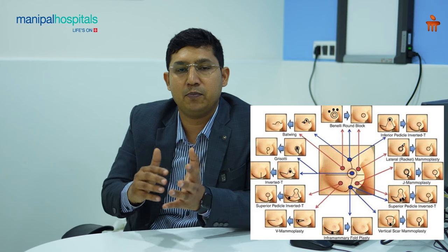To avoid this, we offer oncoplastic breast surgeries where these defects are filled by means of tissue taken either from the surrounding breast or from donor sites in the adjoining areas.